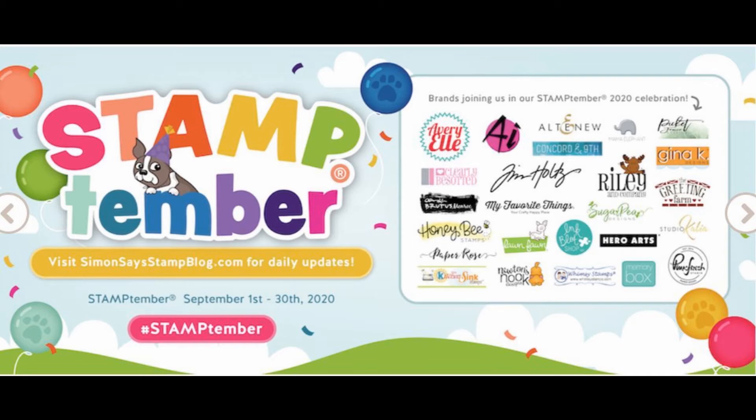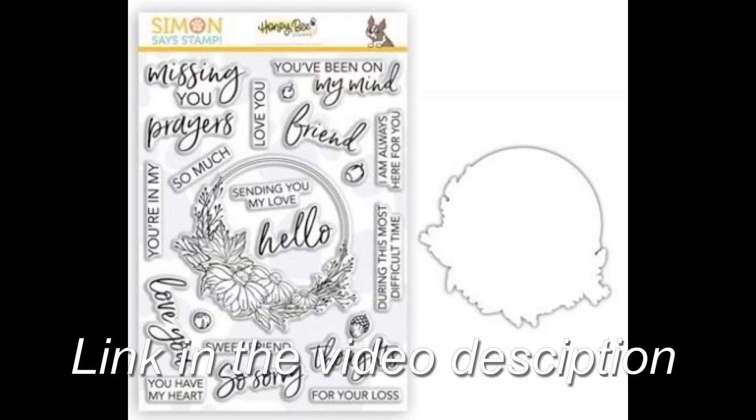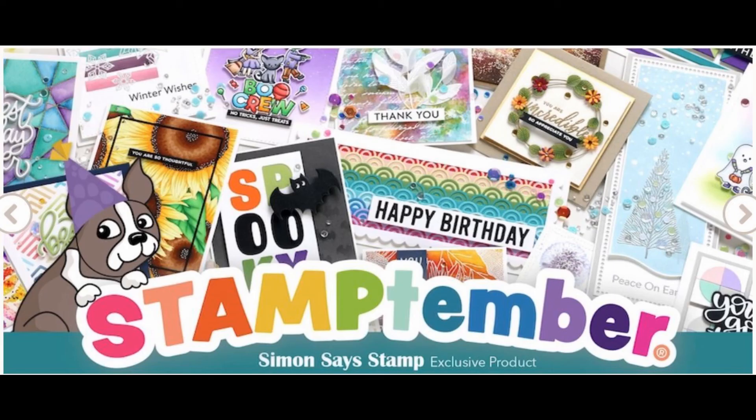The stamp set by itself is already sold out, but the stamp set with the die is still available. I snatched one up this morning, so if you're interested, head on over to Simon Says Stamp. I'd appreciate it if you use the link down below and grab one of these exclusive collaborations — they'll be gone before you know it.